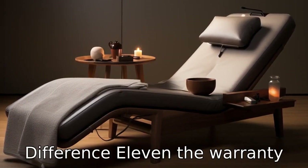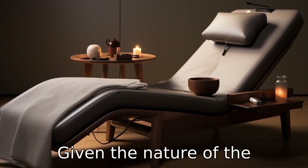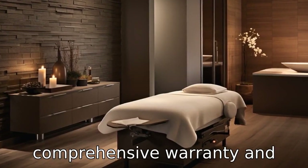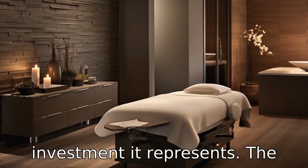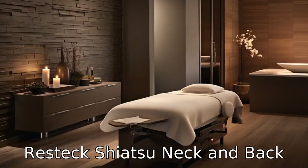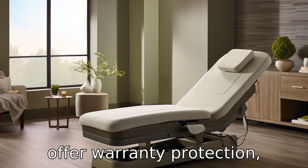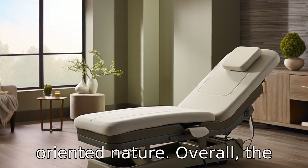Difference 11. The warranty and customer support offered by the manufacturers may differ, given the nature of the products. The Full Body Massage Bed could come with a comprehensive warranty and professional customer service due to the significant investment it represents. The Restec Shiatsu Neck and Back Massager, while also likely to offer warranty protection, might have a more standard level of customer service support given its portable, consumer-oriented nature.